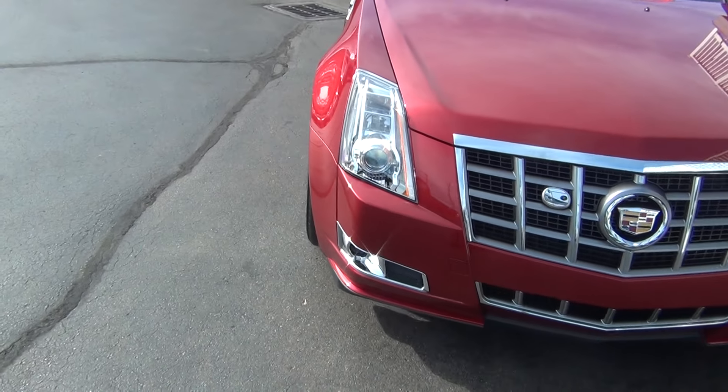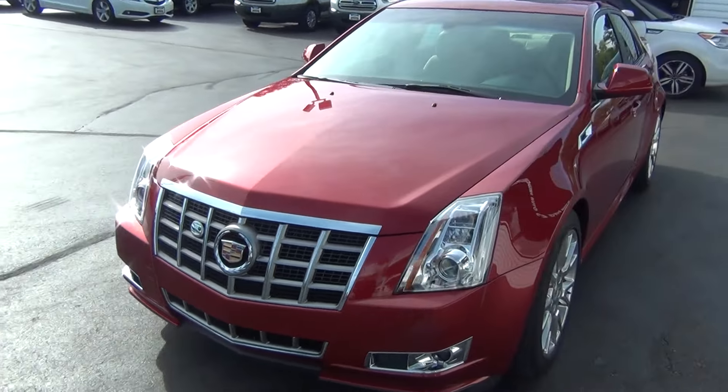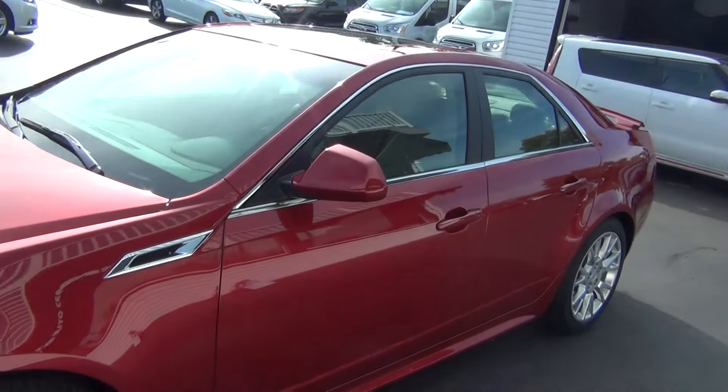You've got your HID headlights and your HID fog lights. It's got a very nice red paint job. There's no major rock chips, dents, dings, scratches, nicks or blemishes.